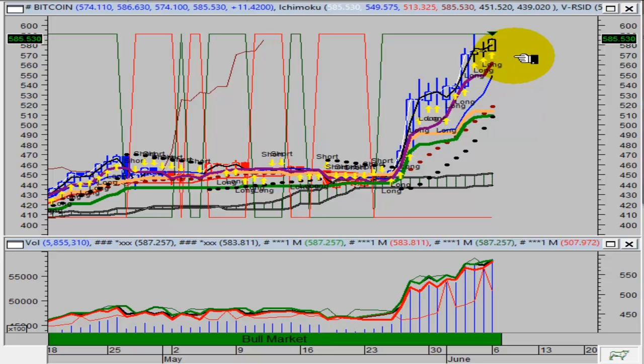The thing that you want to see is a close this week above the 574.10 level. That would bode well for this market going forward into next week as the market attempts to head towards 600. That is the current target for this market.